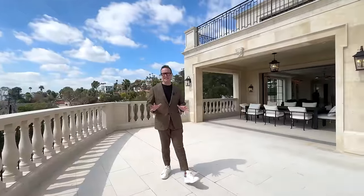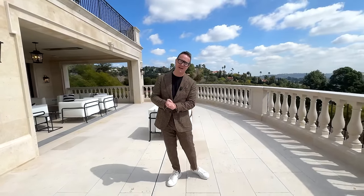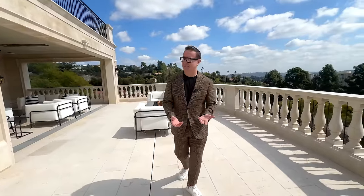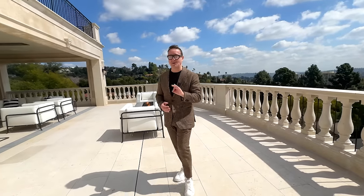One of the most incredible things about this property is these explosive views on two plus acres right here in Los Feliz. But it's also the detail — the phenomenal architecture that William Hefner has done. All of the surfaces and materials are absolutely top notch. I haven't seen anything yet that I would turn my nose up at; quite the contrary, I'm finding the whole experience breathtaking. So without further ado, let's continue through the rest of the house.